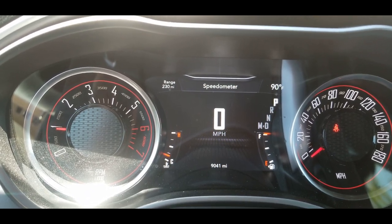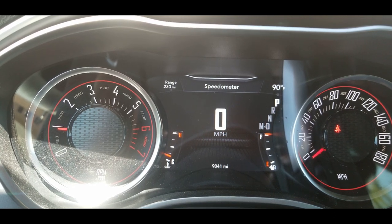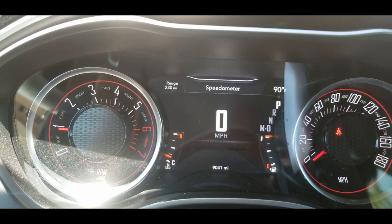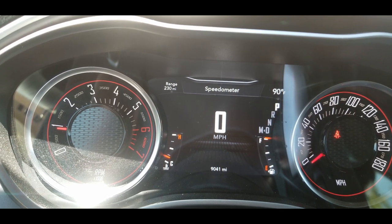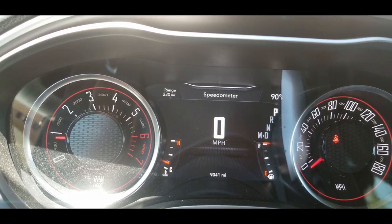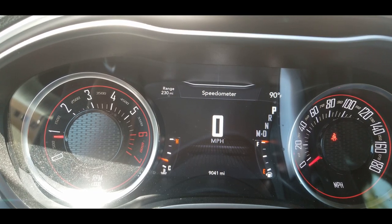My goal today is to look at the range. I'm going to drive for a while and check the range when I stop and see how many miles of gas we've used, to see if this range indicator does anything for us.